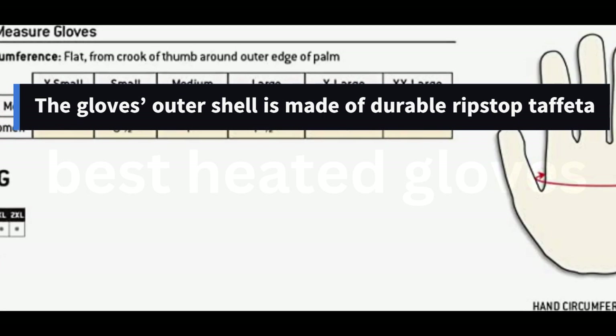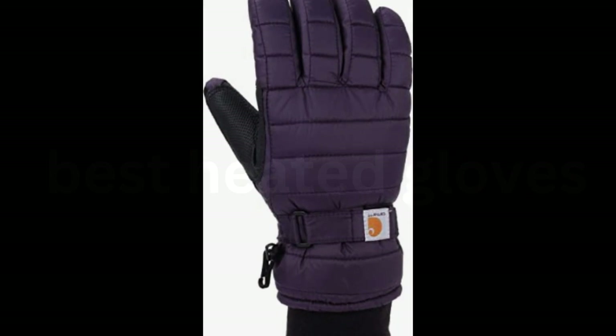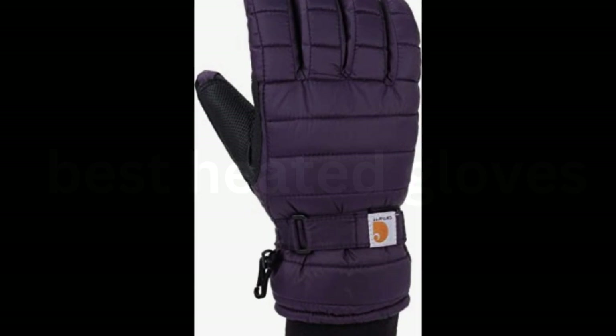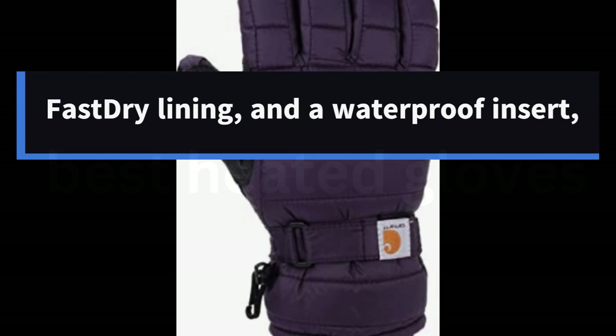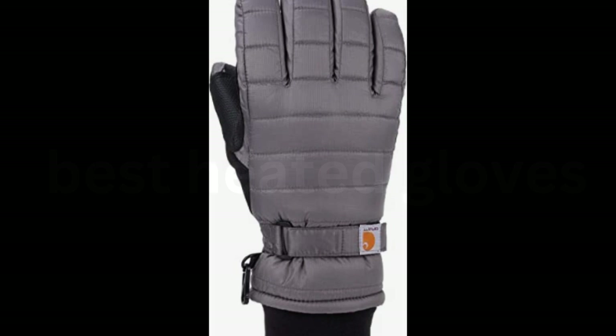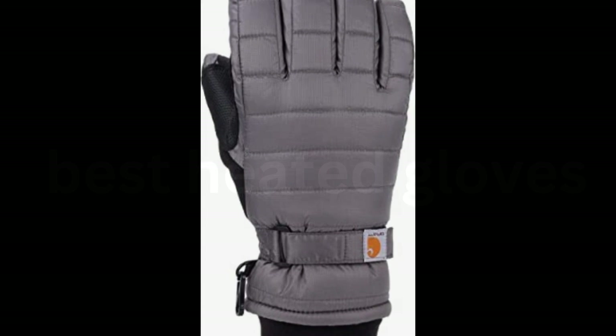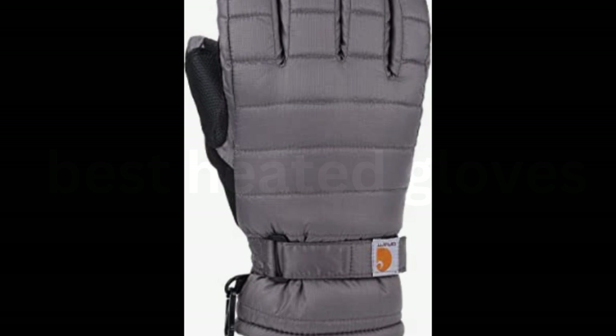The glove's outer shell is made of durable ripstop taffeta and reinforced with a synthetic pump for more durability, so they'll hold up to hours of shoveling snow. Inside, they're insulated with warm polyfill, Carhartt's moisture-wicking fast-dry lining, and a waterproof insert, all of which keep your hands dry and warm throughout hours of outdoor activity. The elastic fleece cuff is tight enough to keep moisture out but stretchy enough to easily get the gloves on and off.